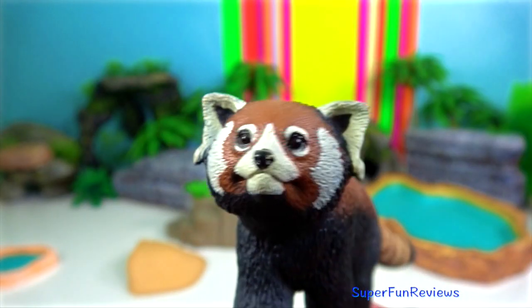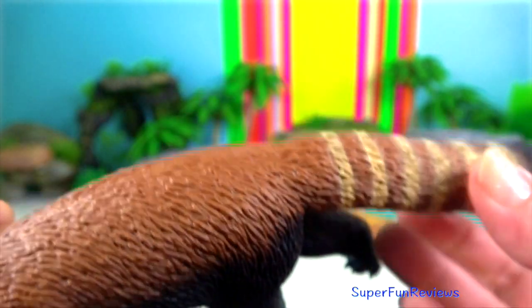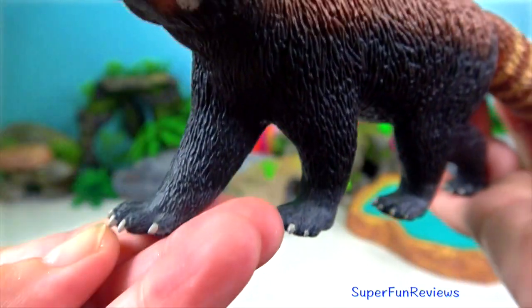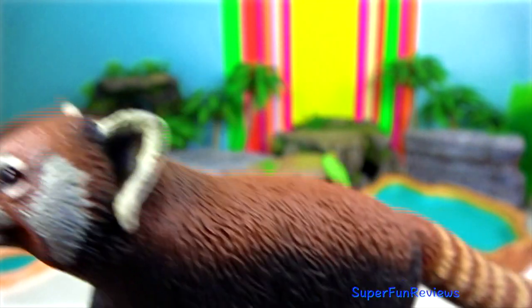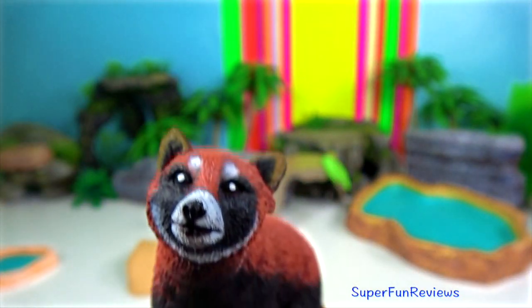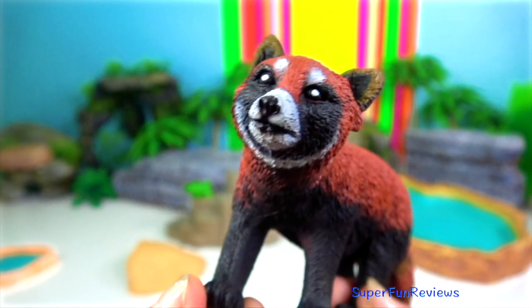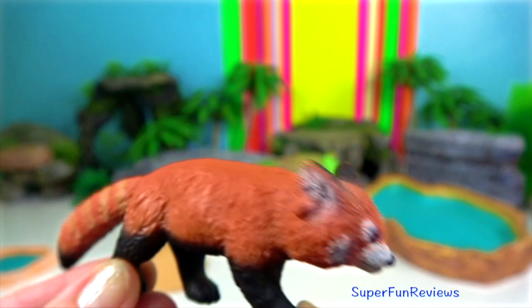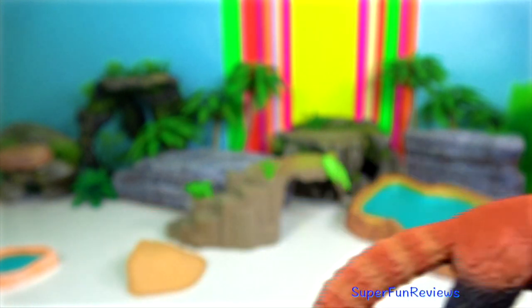Red Panda. It is slightly larger than a domestic cat with a bear-like body and thick russet fur. The belly and limbs are black and there are white markings on the side of the head and above its small eyes. Red Pandas are very skilful and acrobatic animals that predominantly stay in the trees. Almost 50% of the Red Panda's habitats are in the eastern Himalayas.